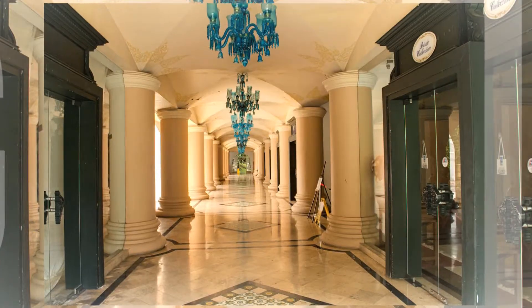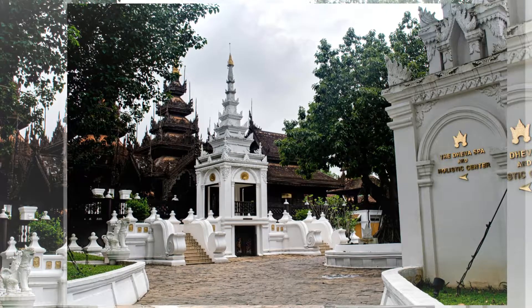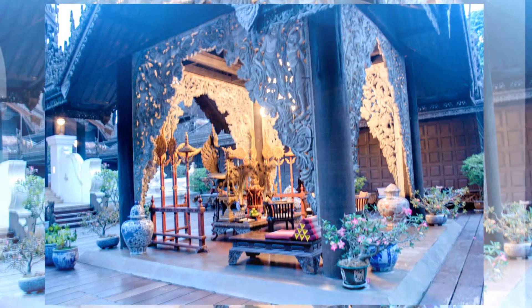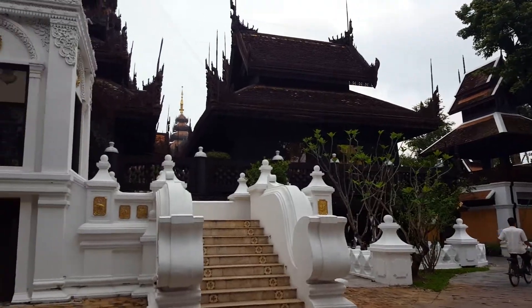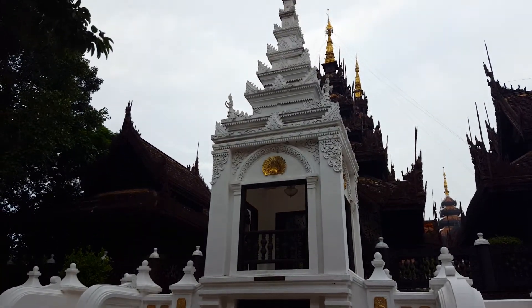They even have a library and a business center. Their spa is also very impressive — once one of the most amazing spas in the world. It is 3,100 square meters and is truly magnificent, modeled after a palace from ancient Mandalay.